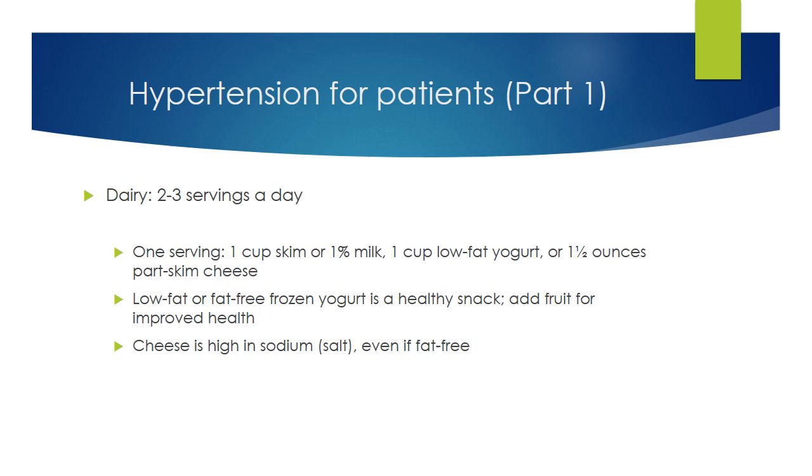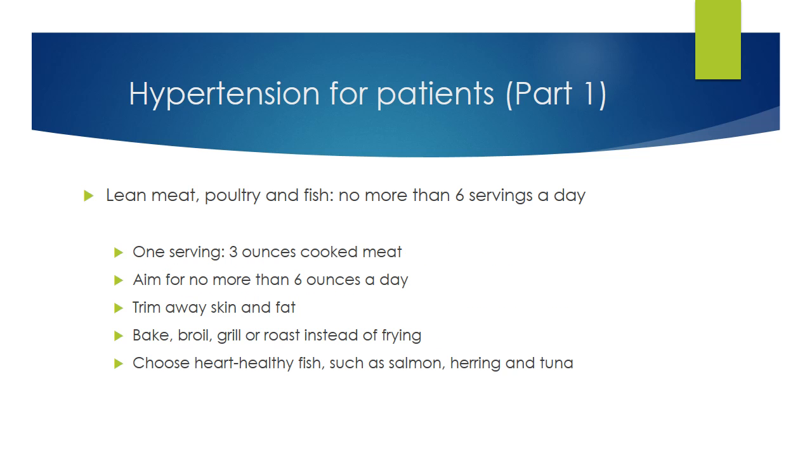Dairy includes milk, yogurt, and cheese, and they are good sources of calcium, vitamin D, and protein. Choose products that are low-fat or fat-free, otherwise they can be a major source of fat. Cheese is typically high in sodium even if it's fat-free, so eat it in moderation. If you are lactose intolerant, choose lactose-free products or consider taking an over-the-counter product with meals that contains the enzyme lactase. Choose a lean variety of meat and limit to no more than 6 ounces daily. Trim off the skin and fat of meat and poultry, and bake, broil, grill, or roast instead of frying.